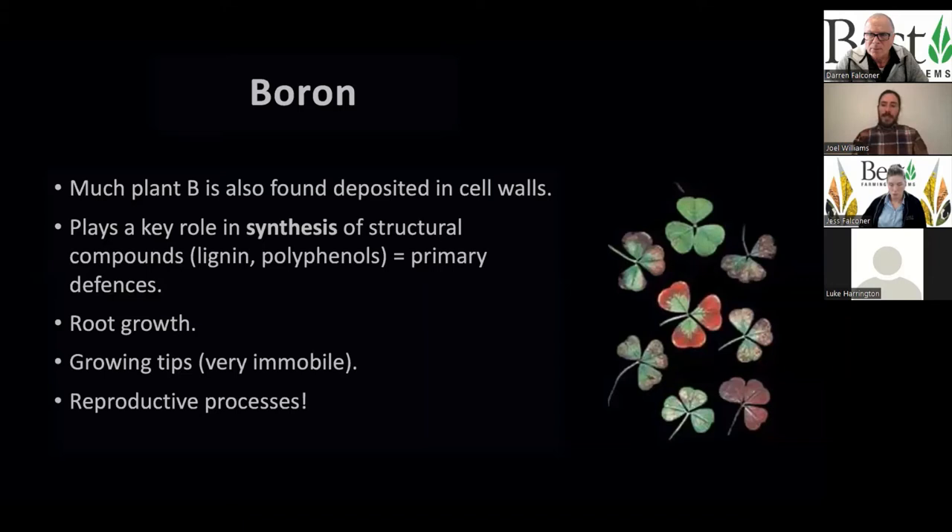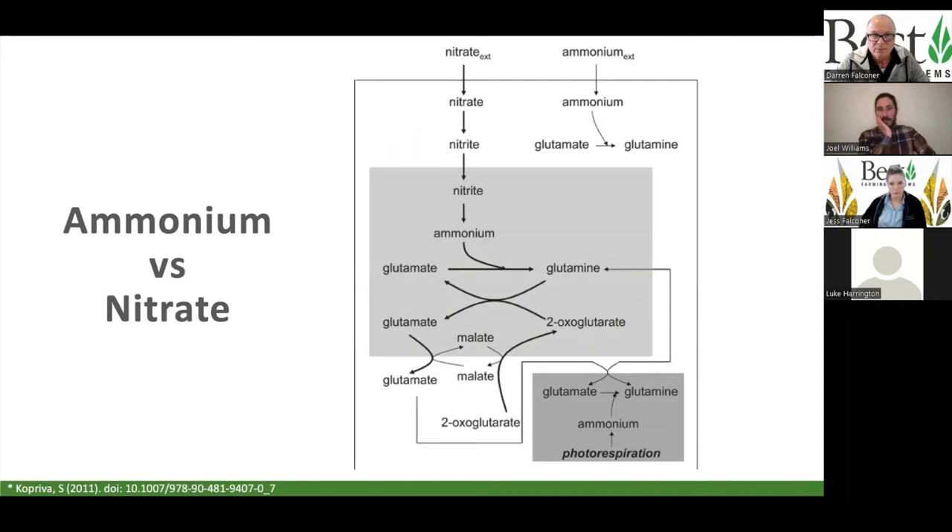Zinc — the solar panel concept: more zinc means bigger leaves, more solar panel, more photosynthesis. Zinc also plays a role in nitrogen metabolism.